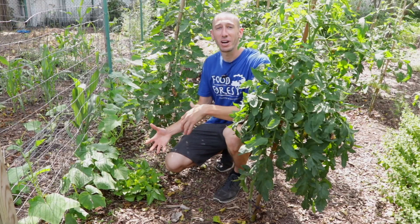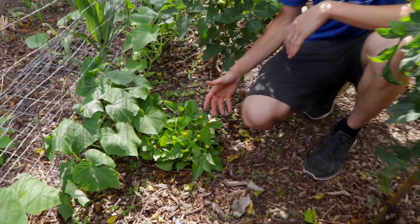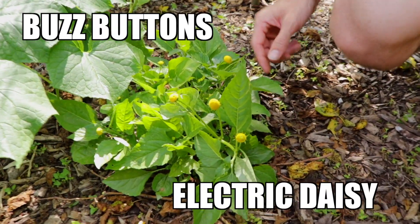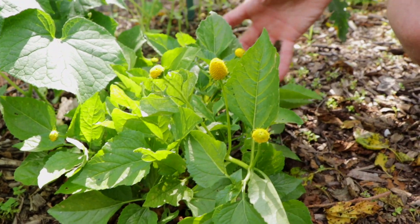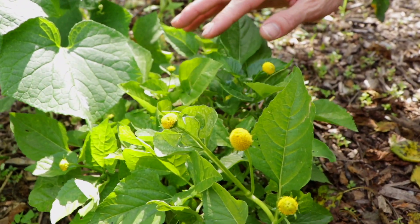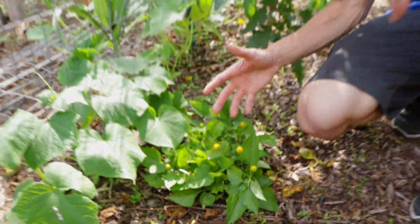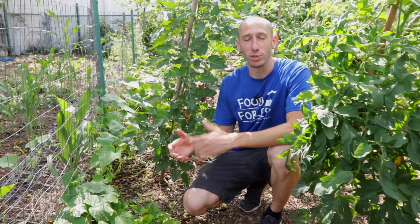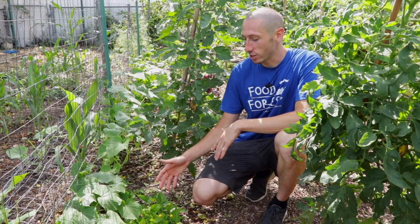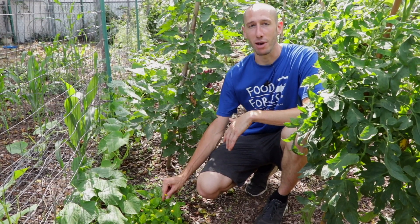This herb right here — the one I've been so excited to grow, planted from seed and slowly watched throughout the past months — is actually called the toothache plant, also known as buzz buttons or electric daisy. It's in the daisy family. Some countries actually eat the leaves raw, throw them in salads, or cook them up. You can chew on the flowers, and what it does is exactly what it says: it helps with toothaches, numbs your mouth, and makes you salivate a lot. It's also antifungal and antibacterial.